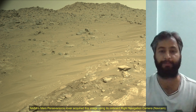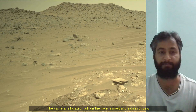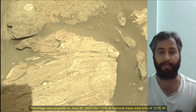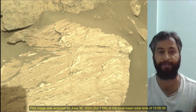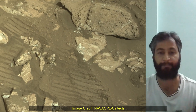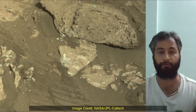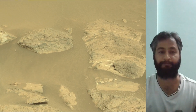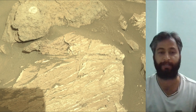Subsequent NASA missions, in cooperation with ESA, would send spacecraft to Mars to collect these sealed samples from the surface and return them to Earth for in-depth analysis. The Mars 2020 Perseverance mission is part of NASA's Moon-to-Mars exploration approach, which includes Artemis missions to the moon that will help prepare for human exploration of the red planet.